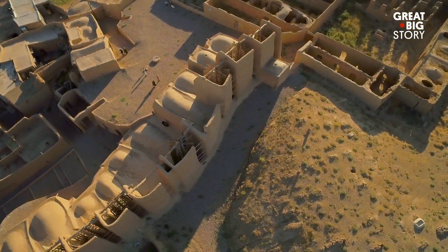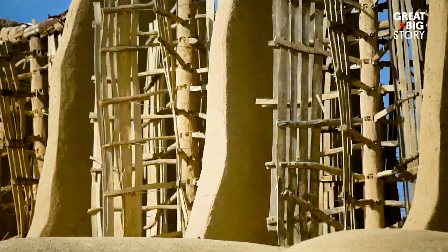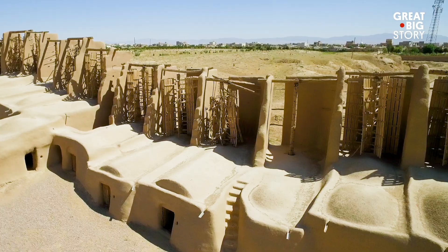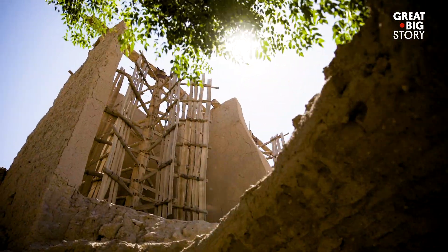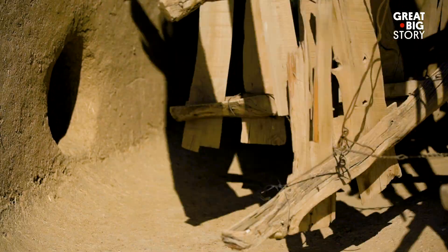A 65-foot wall blocks the intense gale-force winds, and atop that wall are around two dozen vertical axis windmills. They are made from clay, straw, and wood, and it's estimated that they were constructed over 1,000 years ago.